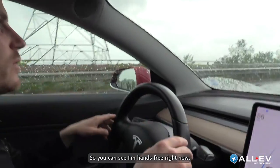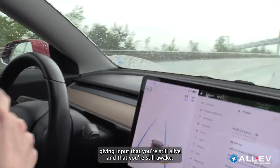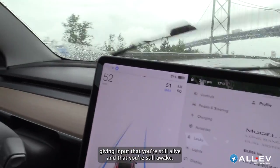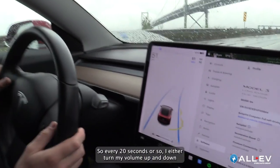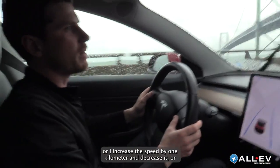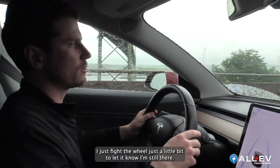You can see I'm hands-free right now, but the vehicle will ask you to keep giving input to confirm that you're still awake and present. So every 20 seconds or so I either turn my volume up and down, increase or decrease the speed by one kilometer, or I just nudge the wheel just a little bit to let it know I'm still there.